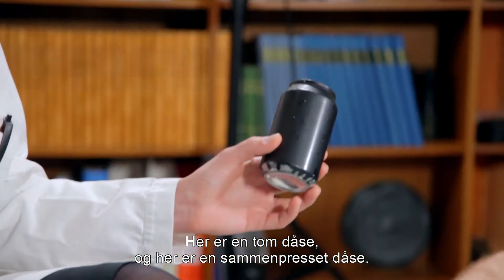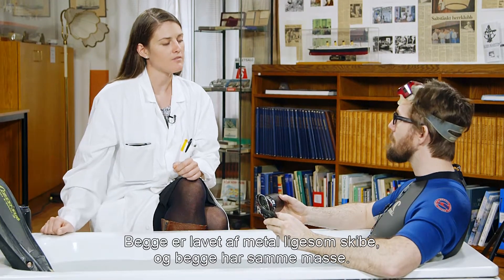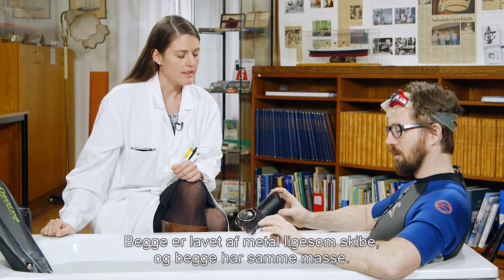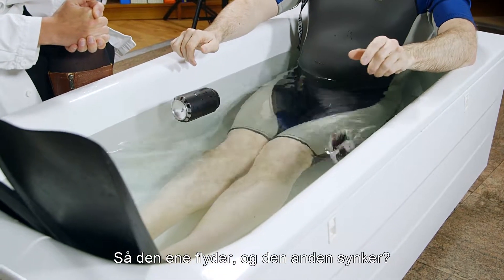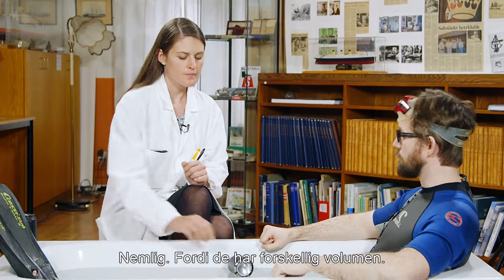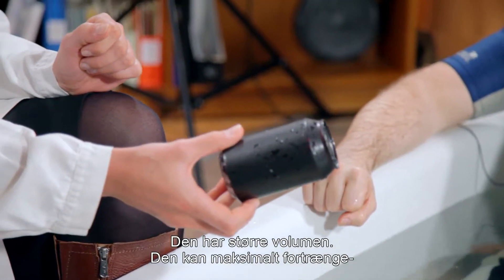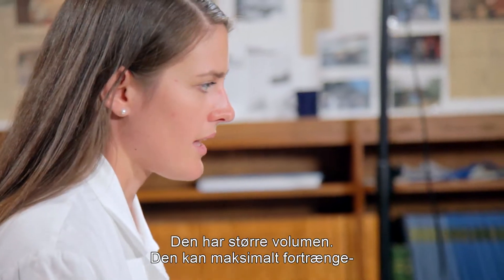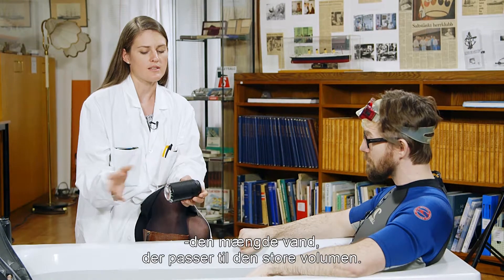Here you have an empty can and here you have a crushed can. These are both made of metal like ships and they both have the same mass. So this one floats and this one sinks? Yes, exactly. But you see, they have different volumes. This one has a much larger volume, and the maximum amount of water it can displace is the amount of water that fits into this big volume — and it floats.